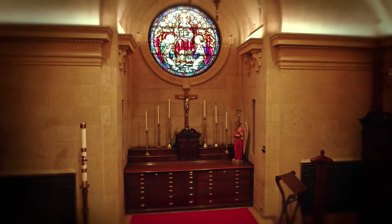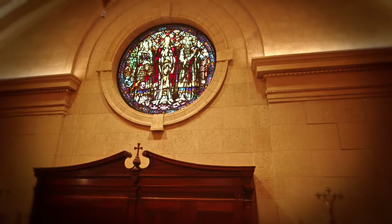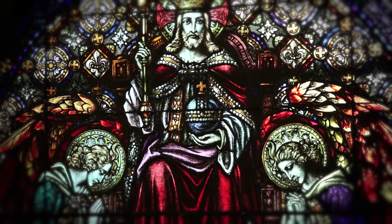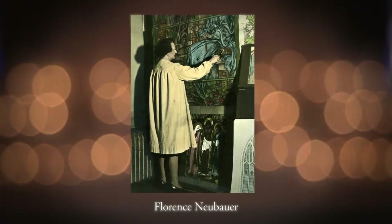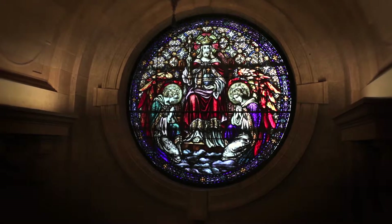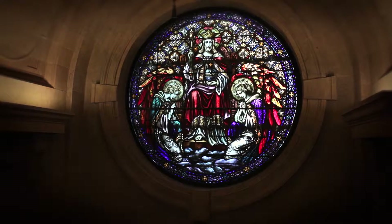The stained glass windows of the Basilica of St. Mary are an iconic piece of the building's history. Designed in 1923 by Gaethi stained glass artists Robert John Norman and Florence Neubauer, these windows became their masterpiece. Now, almost a century later, Gaethi stained glass has cleaned and restored the beautiful windows to their original glory.